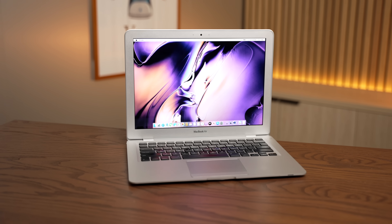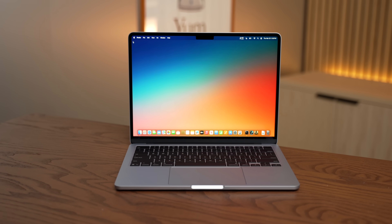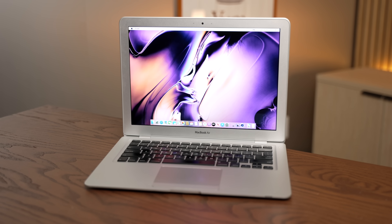Today I want to talk about why this new MacBook Air, even though it's just a chip swap, fits into this larger picture, and why the MacBook Air as a product segment is probably the most important computer of all time.